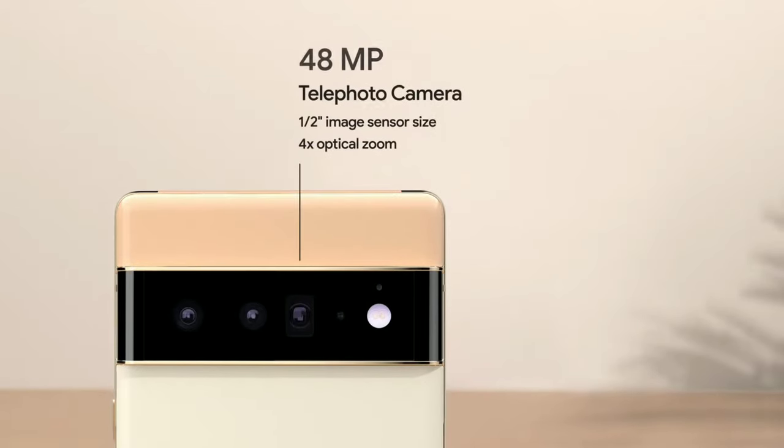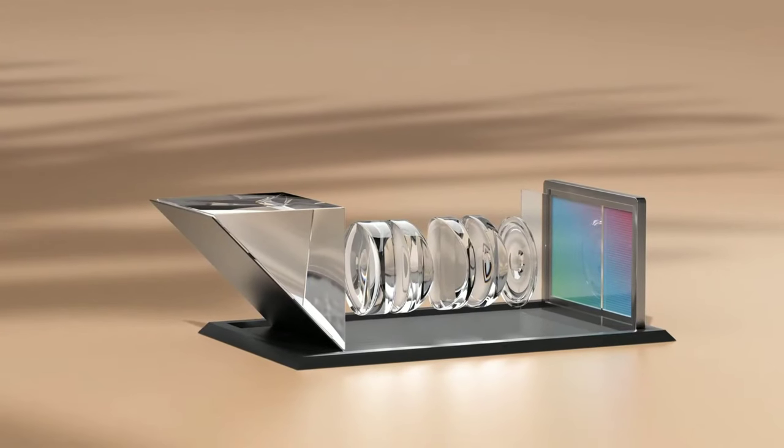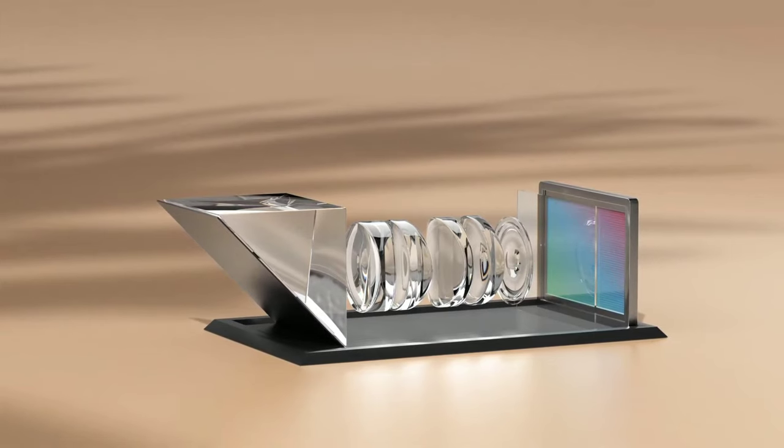Pixel 6 Pro has a larger ultrawide front camera that records 4K video. It also has a telephoto lens with 4x optical zoom for getting in close — that's not easy to fit in a phone without making it super thick. To get that much magnification, the Pixel camera uses what's called folded optics: a flawless prism bends the light 90 degrees so that the camera can fit in the body of the phone.